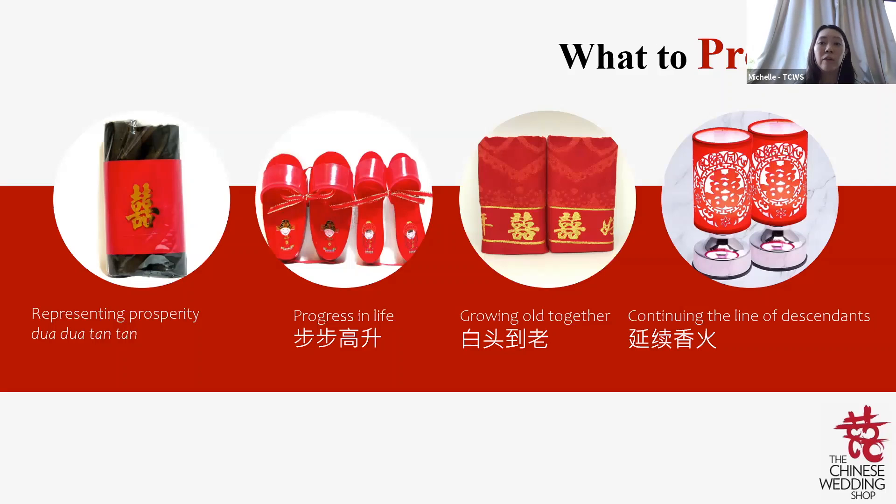A pair of lamps (子孙灯) is to continue the line of descendants and is placed on the left-hand side of the bed during An Zhuang. Left-hand side means when you lie down on the bed. These lamps are to be lit together for 24 hours on your wedding day. After the wedding you can place one on each side, but on the wedding day and the night before, both lamps must be placed together on the left-hand side of the bed.